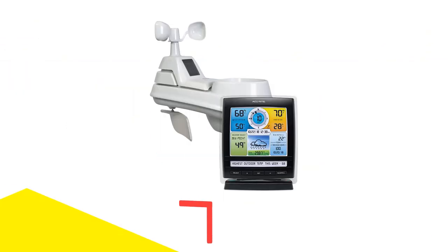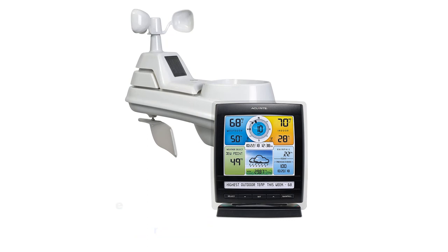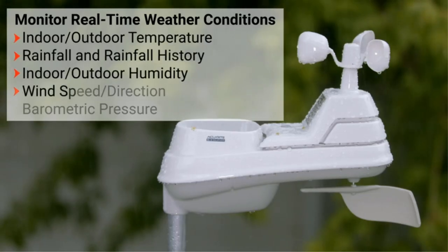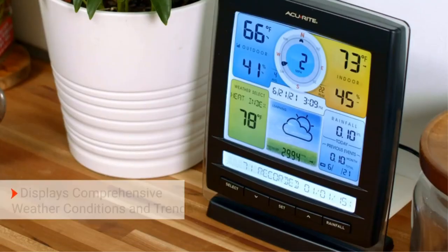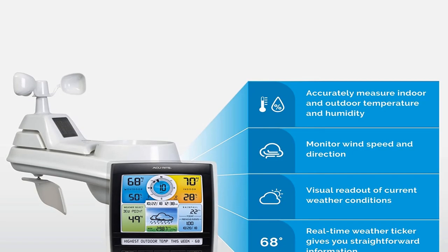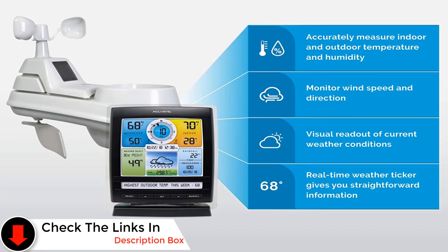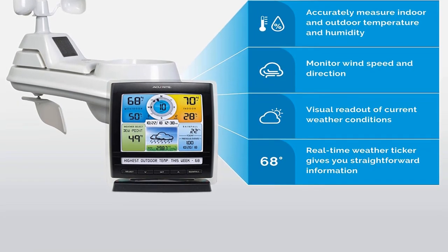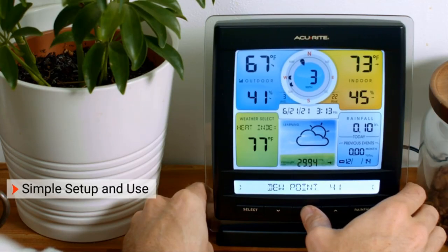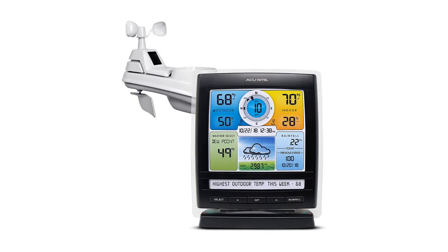Number 3: ACRite 01512 Home Station 5-in-1 Weather Sensor. Measuring temperature, wind speed, rainfall, humidity, and wind direction, this solar-powered model uses a fan on the sensor to report on weather conditions throughout the day. Indoors, a colorful display shows the forecast, moon phase, and feels-like temperature in addition to the actual outdoor temperature, as well as indoor temperature and humidity. While this is not a complex Wi-Fi model and only monitors the basics, it lets users see historical data, including the highest and lowest temperatures for the previous week as well as a week of rainfall data.